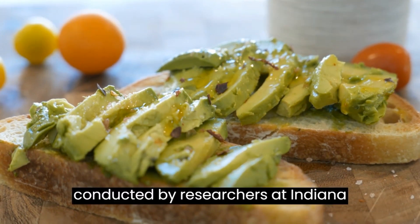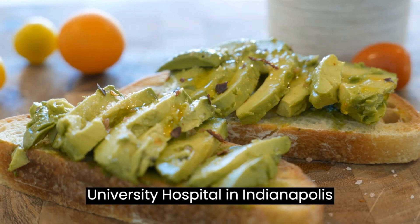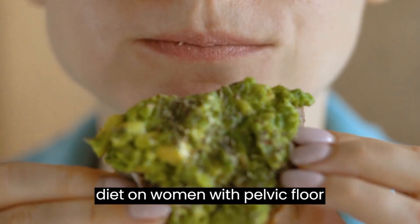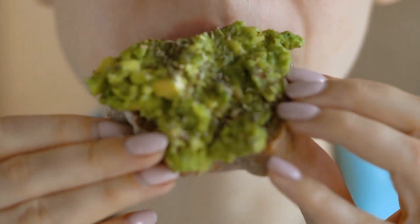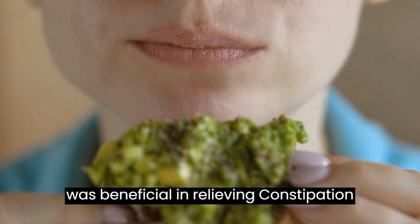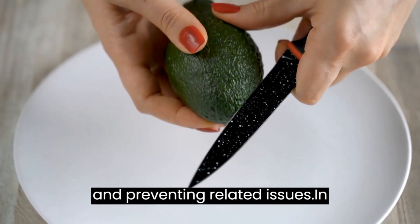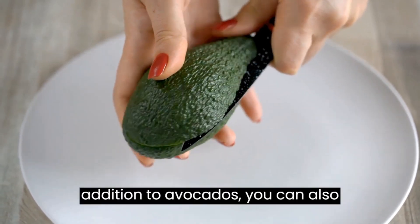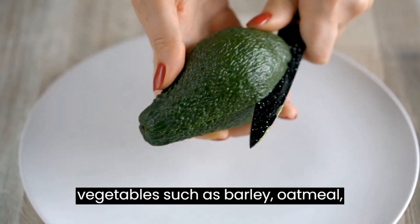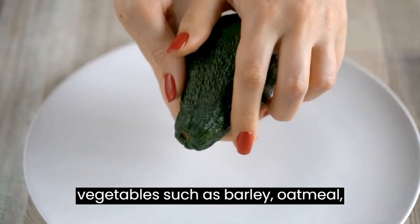A study conducted by researchers at Indiana University Hospital in Indianapolis explored the effects of a high-fiber diet on women with pelvic floor disorders and constipation. The study revealed that a high-fiber diet was beneficial in relieving constipation and preventing related issues. In addition to avocados, you can also obtain fiber from whole grains and vegetables such as barley, oatmeal, broccoli, and peas.